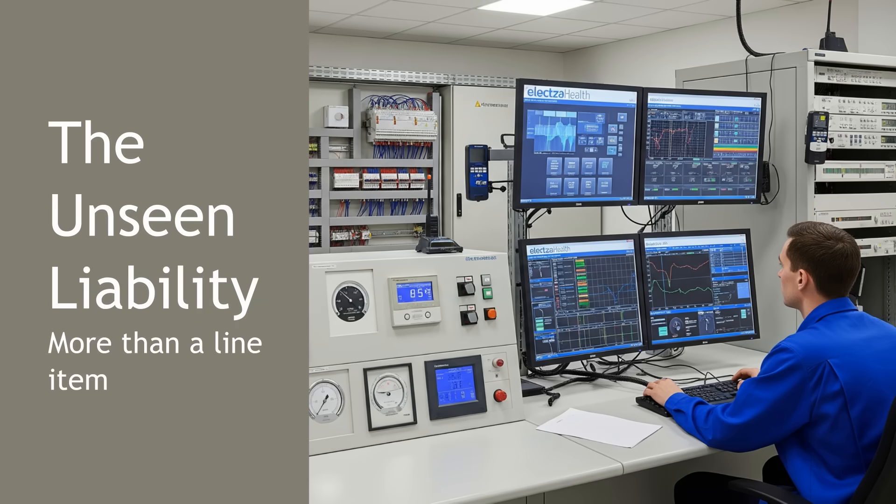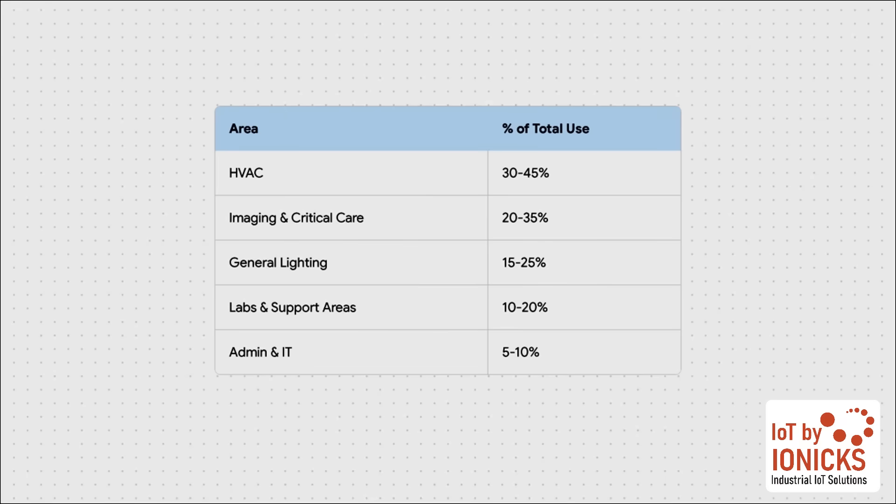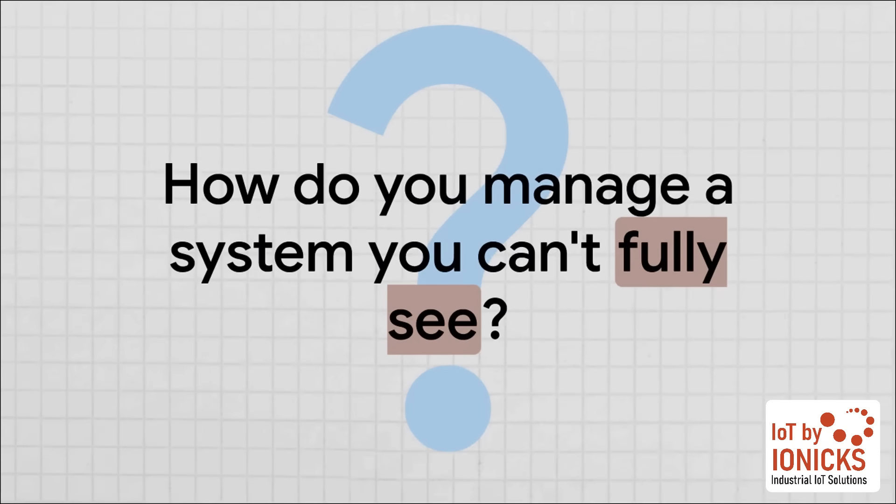First things first: the unseen liability. In a facility that runs 24-7, an unstable power grid isn't just some minor inconvenience — it's a massive operational vulnerability that can damage your most critical equipment and disrupt patient care. To get a handle on that risk, you have to know where the power is going. A massive slice of that pie, sometimes up to 45%, is just for your HVAC systems. Then there's another huge chunk that powers your most valuable, life-saving assets: your high-tech imaging suites, your operating theaters, and your ICUs. These aren't just critical areas — they're by far the most power-hungry. Which leads us to the million-dollar question.